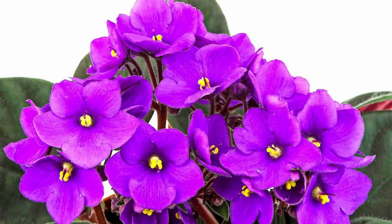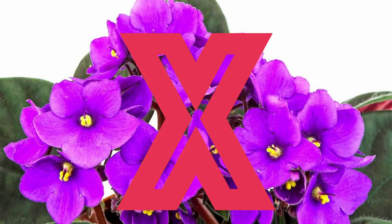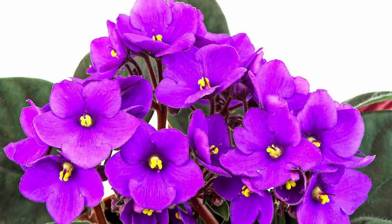Public service announcement: the African violet is not the violet used in perfumery. It isn't even botanically related to true violets, fragrant or otherwise.